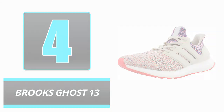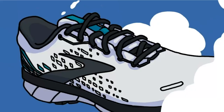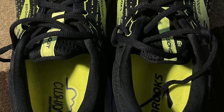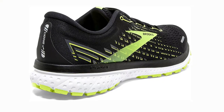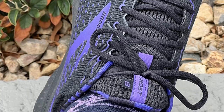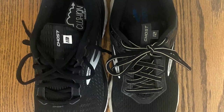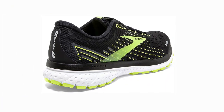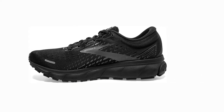Number 4: Brooks Ghost 13. If you are searching for a shoe that offers more than superior treadmill performance, the Brooks Ghost 13 is an excellent option. It is a fashionable shoe for casual wear and is effective for cross-country running. Pros: Neutral form of support for high-energy cushioning. Soft sensation with each step. Suitable for individuals with high arches. Cons: Not the ideal footwear for individuals with wide feet. May deteriorate rapidly if worn daily.